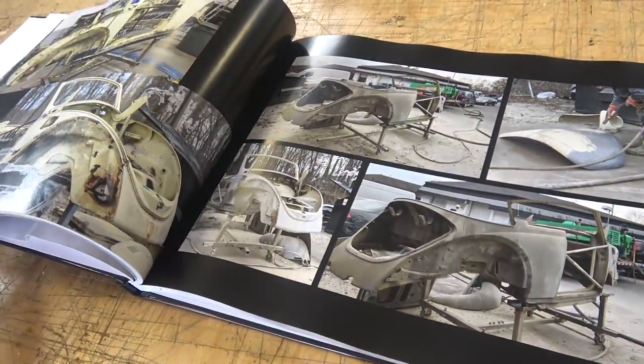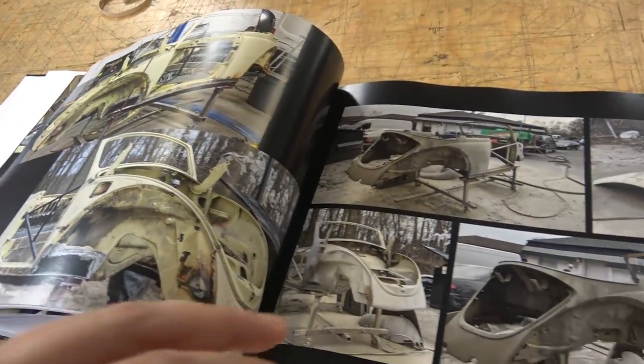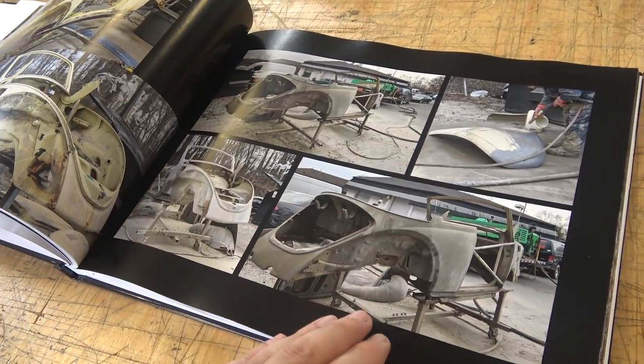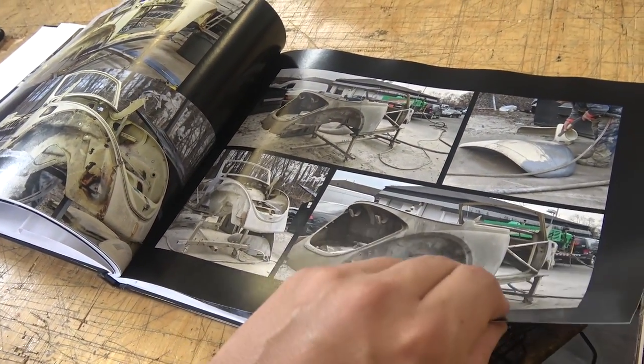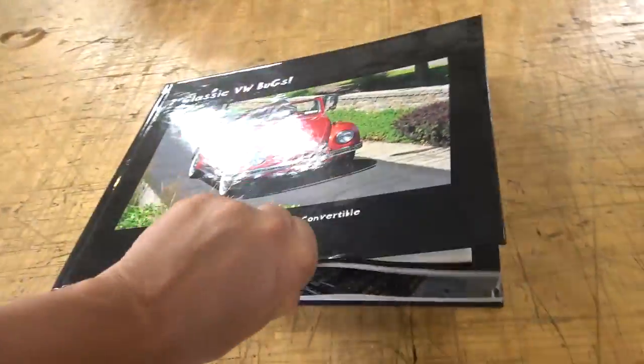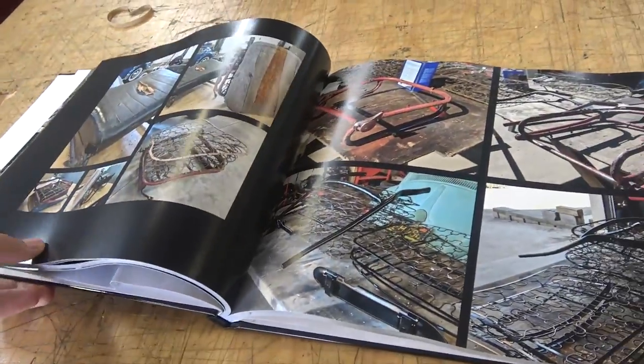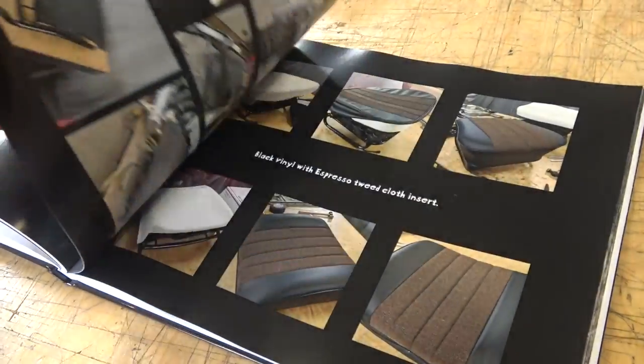This book can also be seen online — it's on my website. When you go to the project section for each of the cars I've worked on, including my Build-A-Bugs, you can see those past books. They're all virtual — you can see the actual book with the cover and it will flip for you in a virtual format on the web.